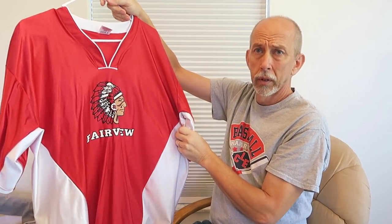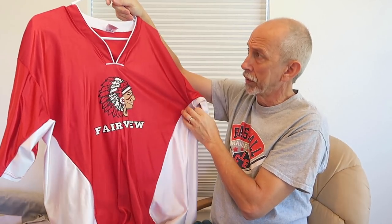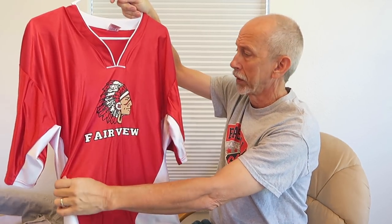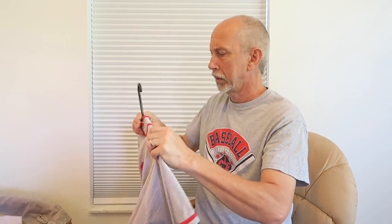Next one is from my high school in Fairview Park, Ohio. This would have been worn over a basketball jersey. They had to change their team mascot and logo — they were the Fairview Warriors back when I went there, and this would have been what was worn then. I played freshman ball and JV ball — not very good, I was the runt.